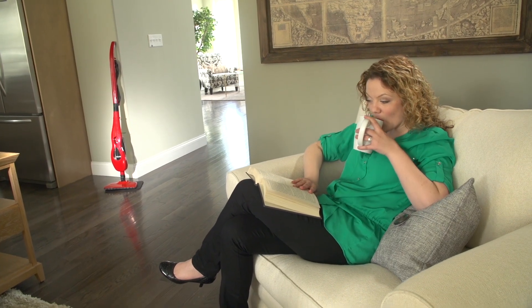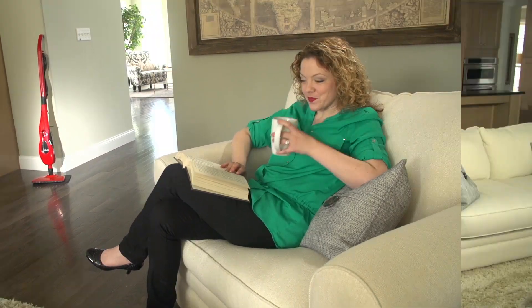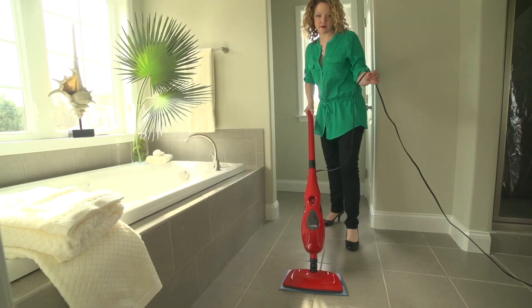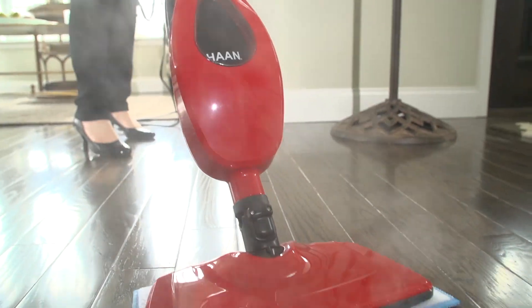Clean, welcoming, carefree, easy. Your home is a showcase of the way you want to live. And that's why people enjoy the convenience of a steam cleaner.